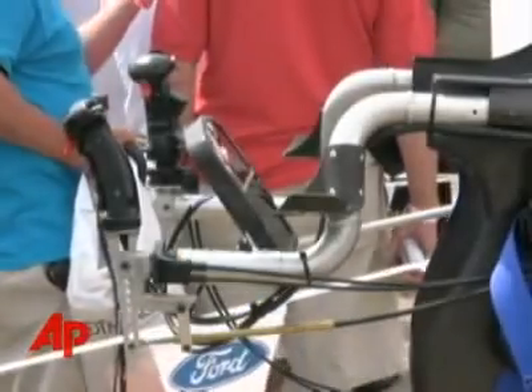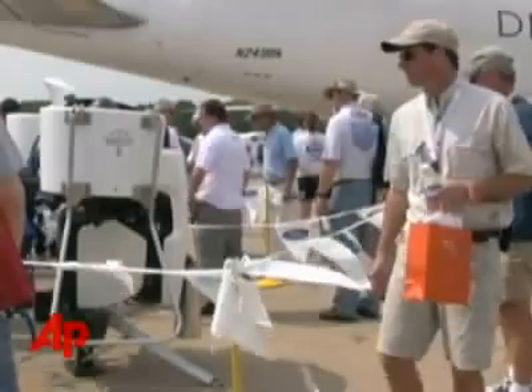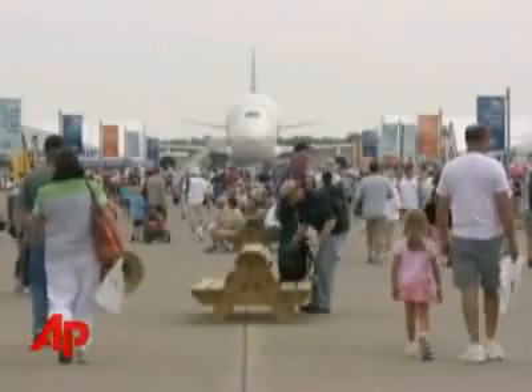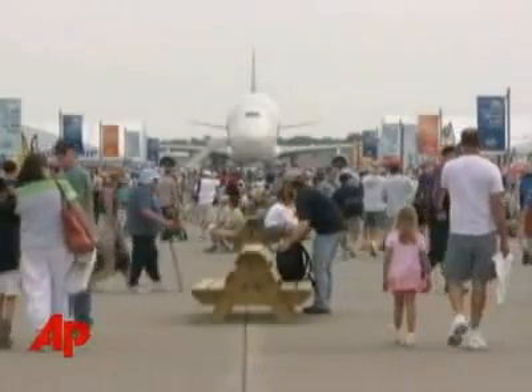The single-passenger flying machine must fly under federal aviation regulations because it's powered by a piston-driven engine. Operators don't need a pilot's license, though. Martin is already taking orders. The $100,000 jetpacks are set to be delivered at next year's AirVenture.